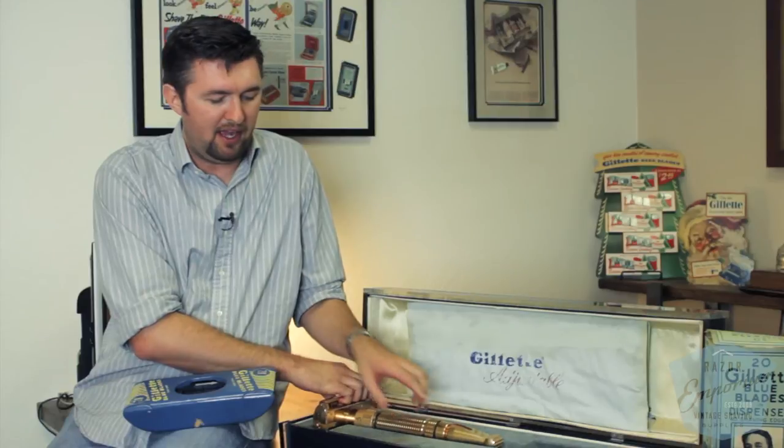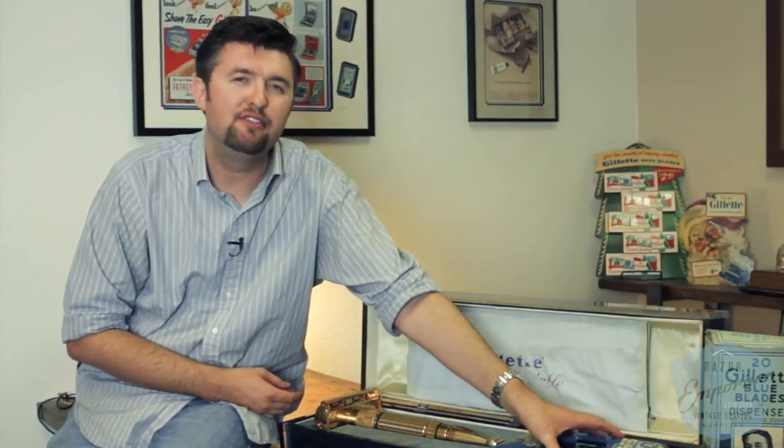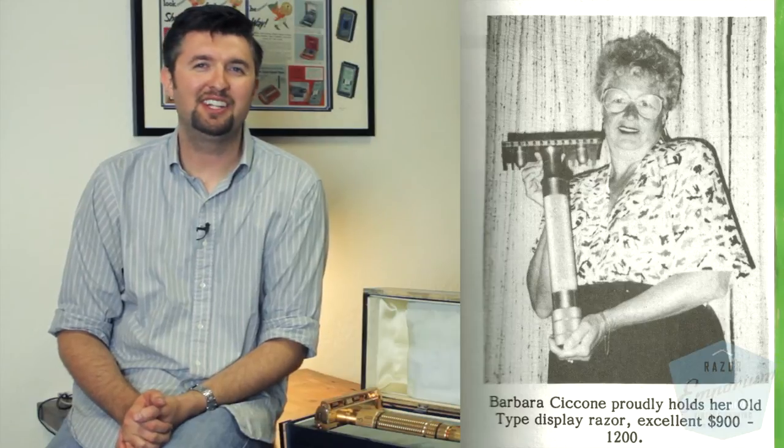I know of at least a few other large presentation razors like this. In fact, I know of a lady from the Gillette Collector's Handbook that has a single-ring old type razor. I know that on the back of the Gillette Collector's Handbook, author Phil Krumholz shows himself holding a new improved style razor. And just recently I think on one of the Facebook groups someone showed off a large presentation razor. Those other models I believe are made out of wood — I don't know of another one that's made out of solid brass like this toggle.